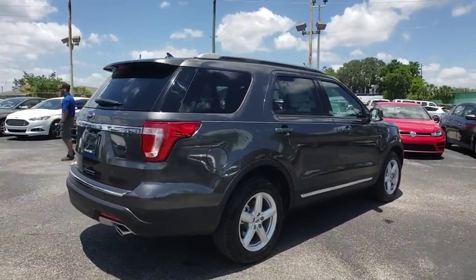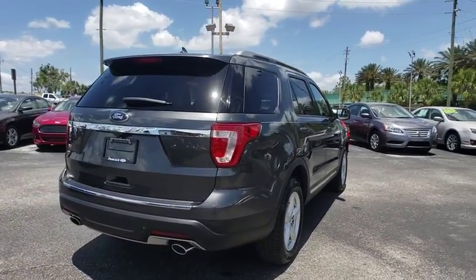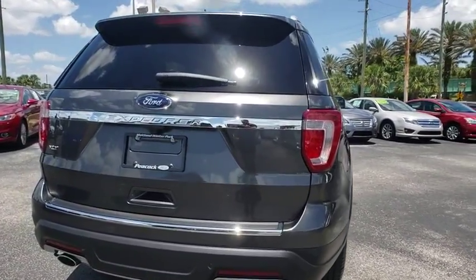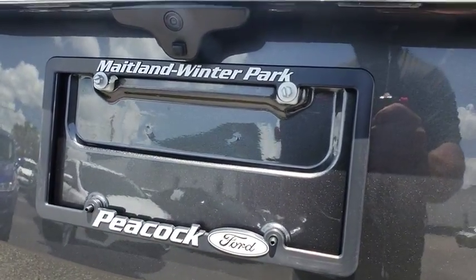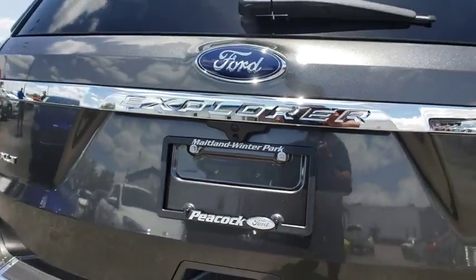Power passenger seat, traction control, dual airbags, power steering, alloy wheels, four-wheel disc brakes, AM-FM stereo radio, electronic stability control, rear window defroster.